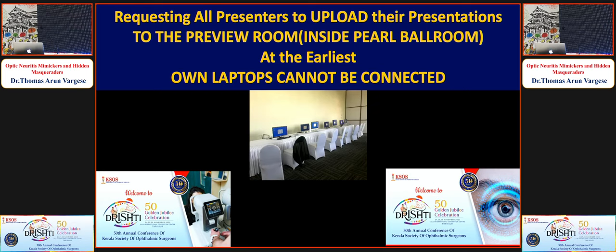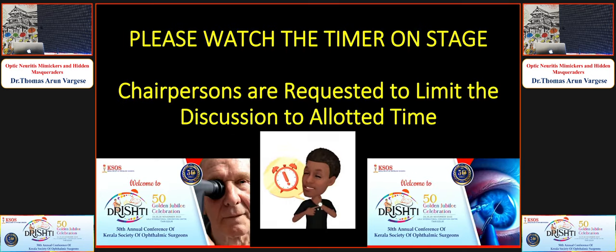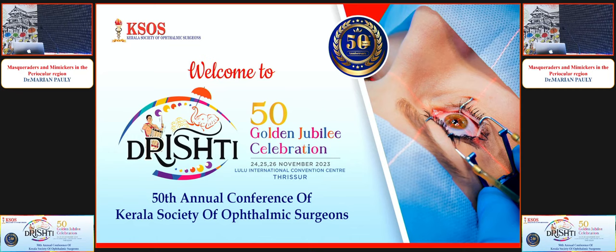Thank you, Dr. Thomas Arunvergus, a senior consultant in Cochin with special interest in neuro-ophthalmology and glaucoma. Now I call upon Dr. Divya Balakrishnan to speak on uveitic masquerade syndromes. Dr. Divya is a senior consultant in vitreo-retina at Little Flower Hospital, Angamali.